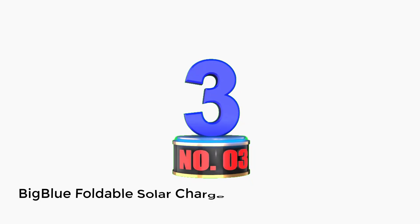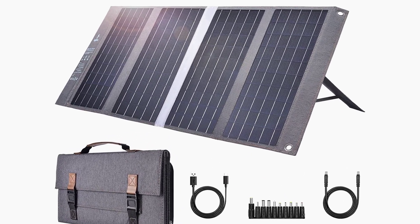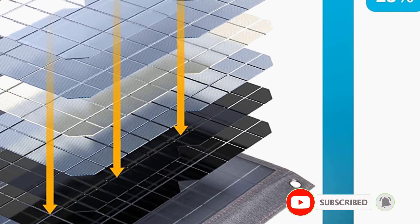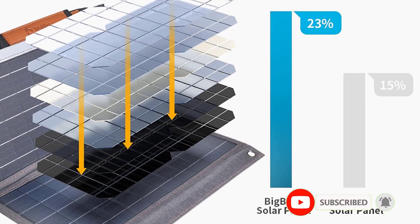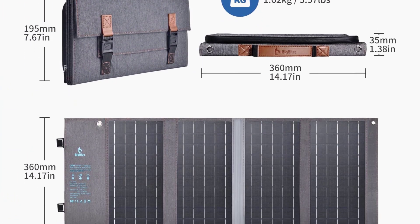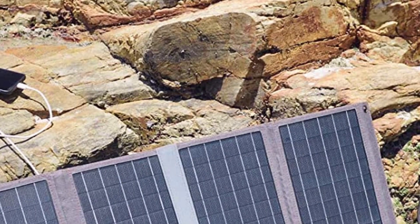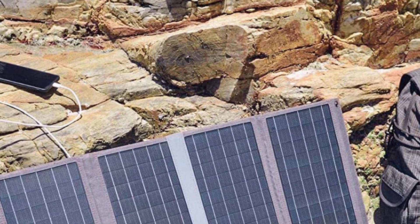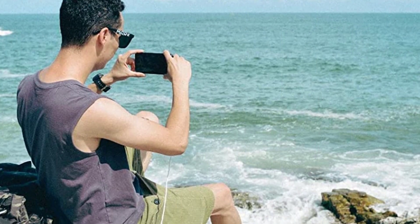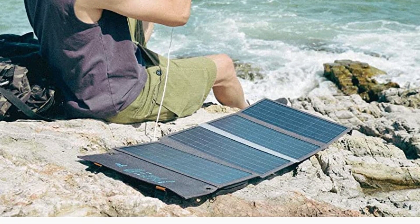Number 3: Big Blue Foldable Solar Charger. It has three USB outputs and fast charging speed, thanks to an intelligent system that detects the device and applies the fastest charge possible. Made with high-quality panels and protected by a waterproof canvas — keep it in a dry place when devices are being charged. It includes a zippered pocket in which to store your electronic devices. It also comes with a 24-month warranty and good customer service. It's one of the best models on the list — powerful, lightweight, and cheaper than other models with similar features.